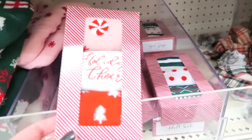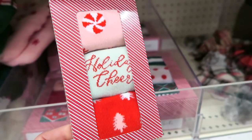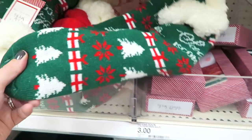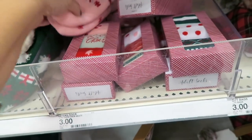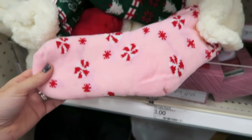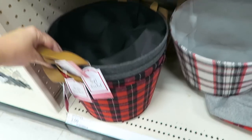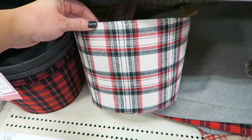They have a bunch more socks over here - again these are three dollars and you get three pairs. I like this one with the little peppermints on them, and then these two I really like as well. And then look at these super cozy ones right here - these are five. Oh they have some of these with the peppermints on them as well. These feel so cozy and like I said these are only five. I like the red too with the candy canes.